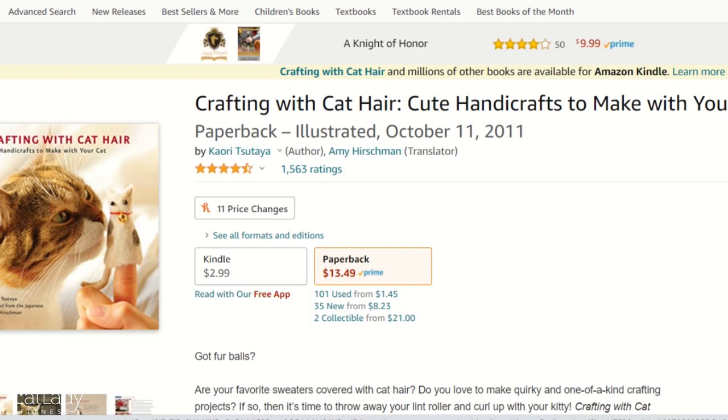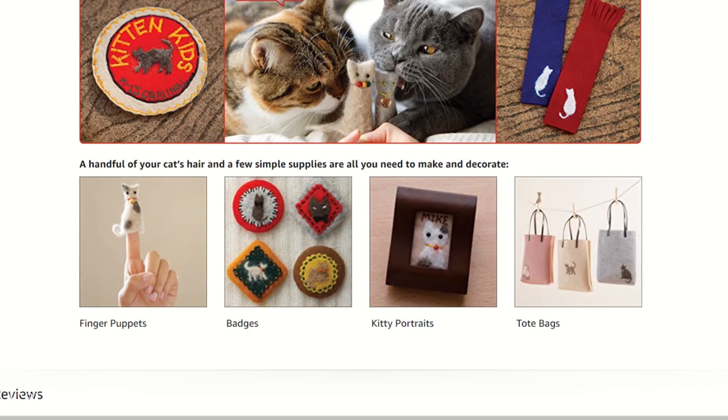Getting back to the crafts, I found a book on Amazon called 'Crafting with Cat Hair: Cute Handicrafts to Make with Your Cat.' I haven't read it — it doesn't have the look-inside feature — but the reviews are great. From the photos shown, it has tons of cute little toys and knickknacks: finger puppets, little felt-framed artwork pieces, kitty portraits, little badges, purses, tote bags, and all kinds of fun things. It might even make a great gag gift or white elephant gift. I'll leave a link below, and the first review is amazing and hilarious — go check it out.